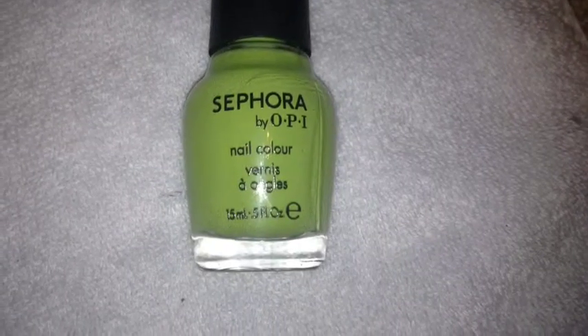Next is Sephora by OPI, Totally Karma. This is the final color.